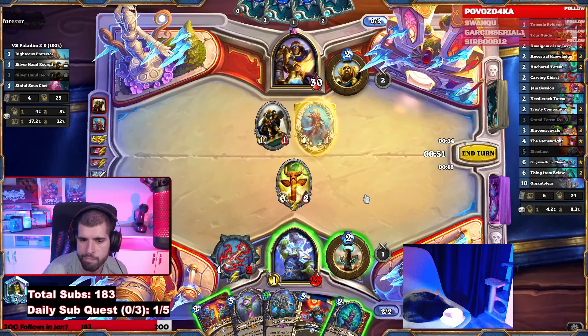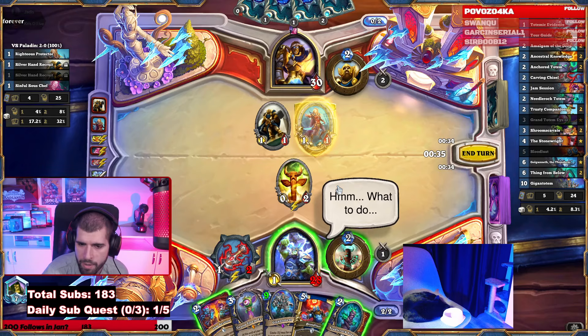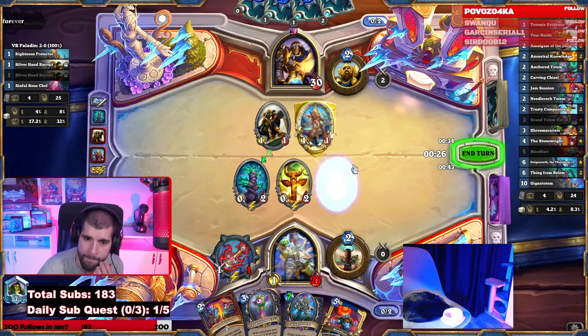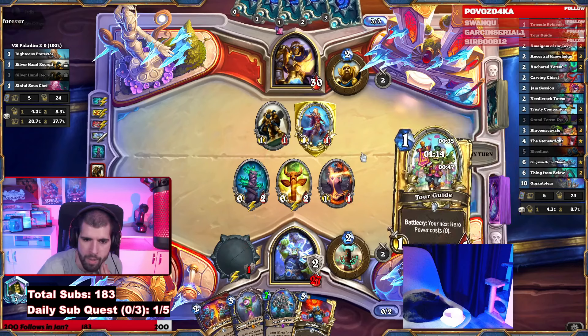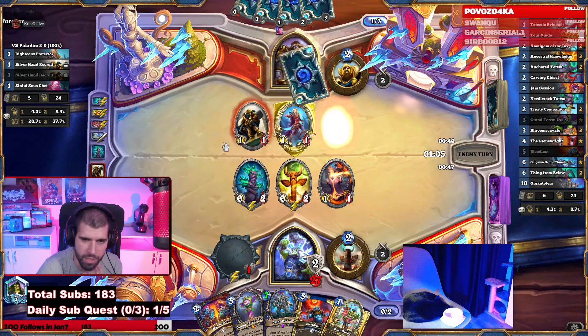Jam Session? If we do that, we can't play the Grand Totem next turn, which is kind of a bummer. This Needlerock Totem is kind of interesting. Next turn he could have Boogie Down, so the Jam Session is still valid then. Let's play the Needlerock and attack into the 1-1. The 0-2 that gives attack is also pretty cool, could have given it the Needlerock Totem, but it's fine. With this Tour Guide we could fit that in on a Jam Session turn.